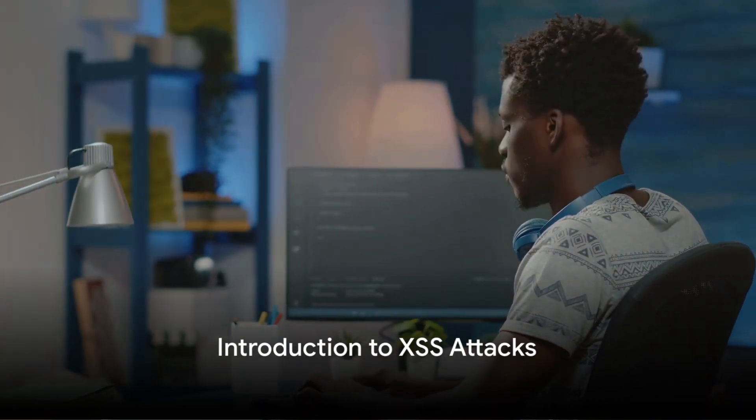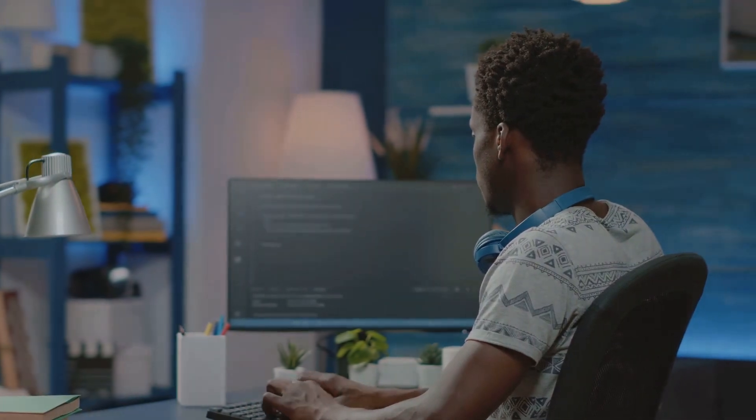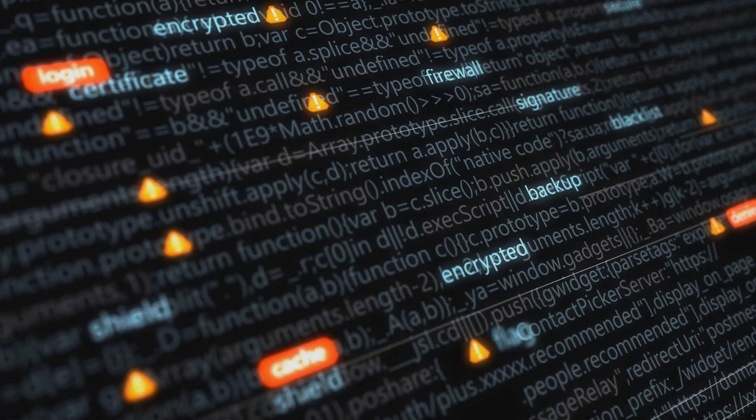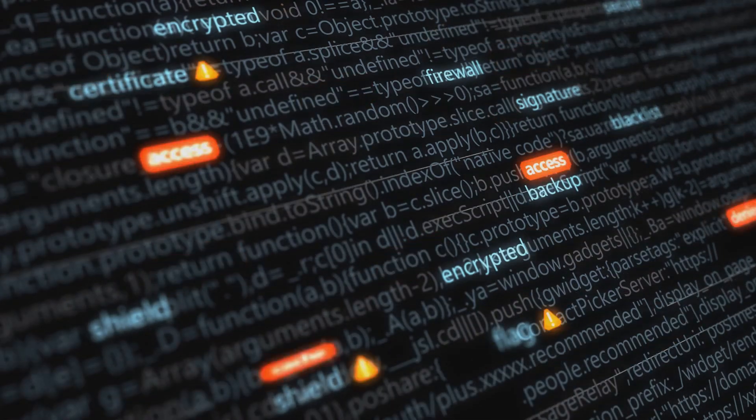Ever wondered how a seemingly harmless website could become a dangerous weapon in the hands of a cyber criminal? One word: XSS, or cross-site scripting attacks. Imagine this — you're a web developer, you've built a beautiful website, and everything seems safe and secure.